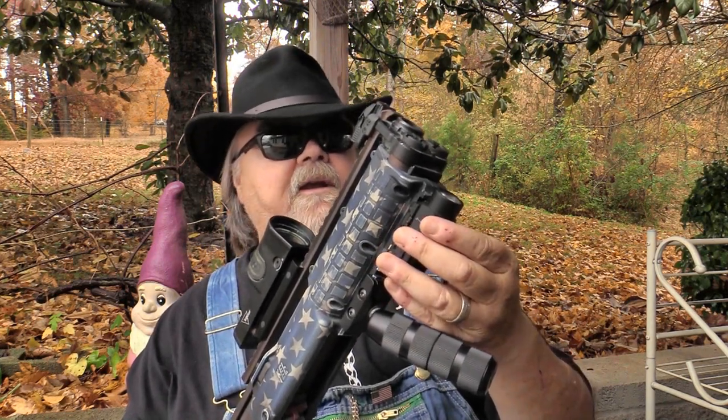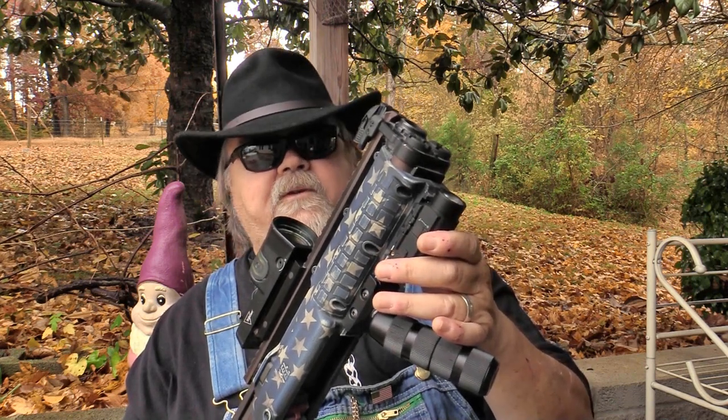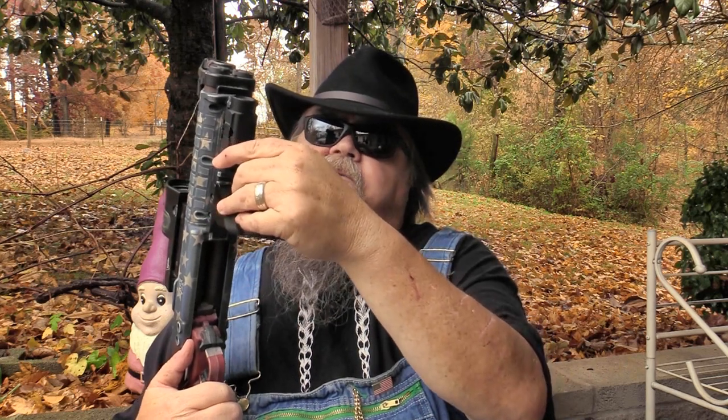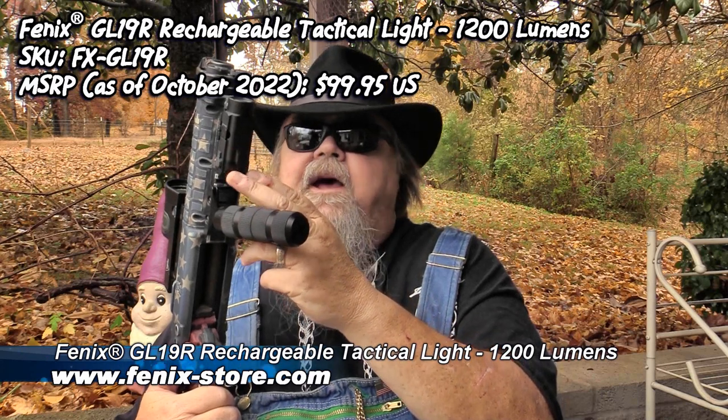The quick-detach function is really a neat deal. It's a really cool weapon light from the folks at Phoenix — very handy in size and operation. They're made from aircraft-grade aluminum — tough as a pine knot. These things will give you reliable service for many years. The rechargeable function is really nice because you're not always having to buy batteries. Those little specialty batteries can run into a bunch of money in a hurry. The retail price is $99.95.